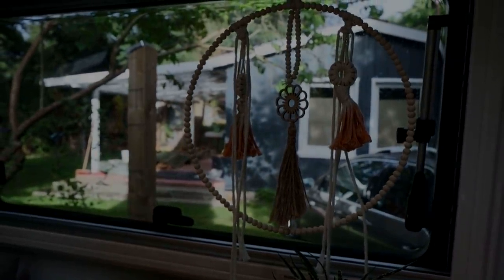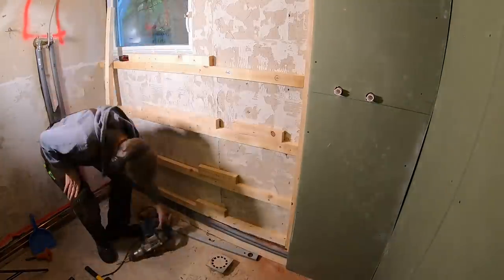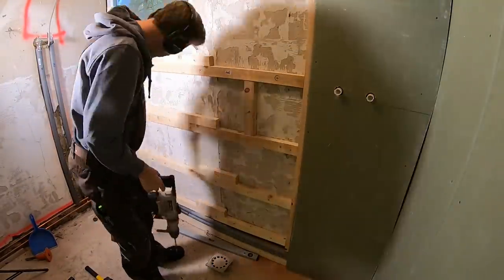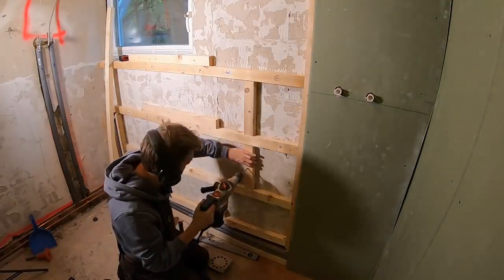But back to business. As I did last time for the shower head, I am installing some blocking for the shower cabin, so that I have got something to install it to.